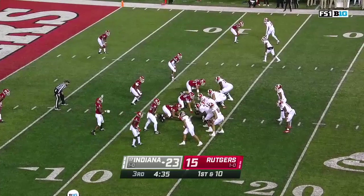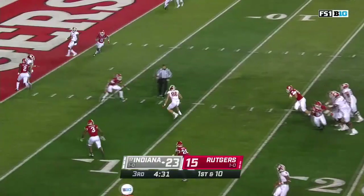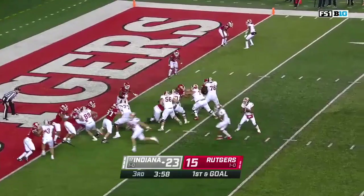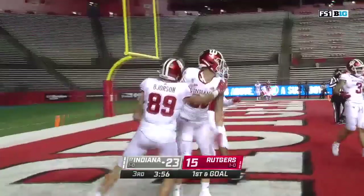Hendershot repositions as the tight end into the backfield. Penix finds Hendershot. He'll scoot his way inside the four-yard line and then swarmed by the Rutgers defense. They bluff it, put it out — wide open. Tiptoeing to the end zone. It's Peyton Hendershot.